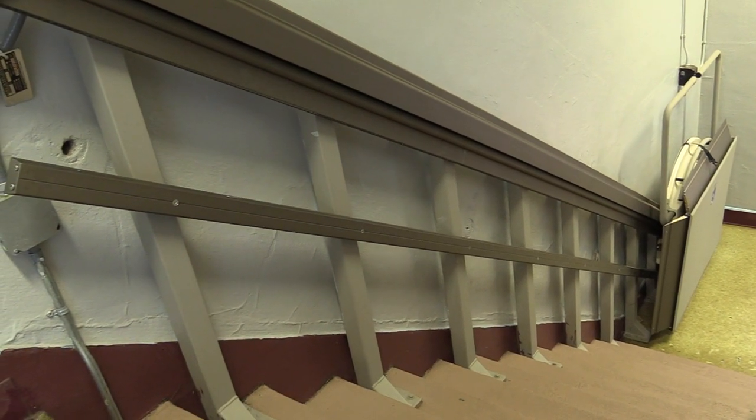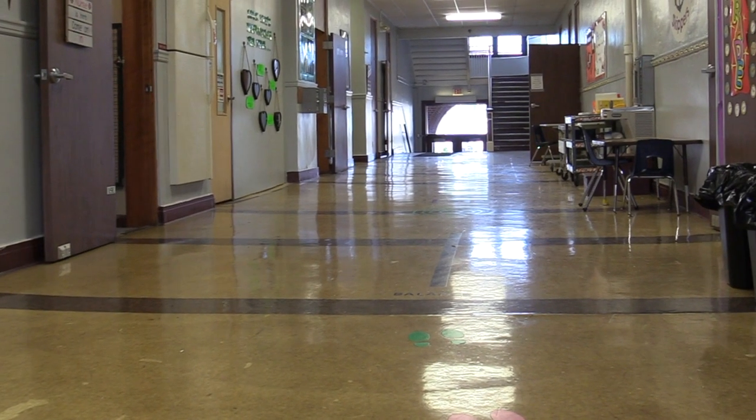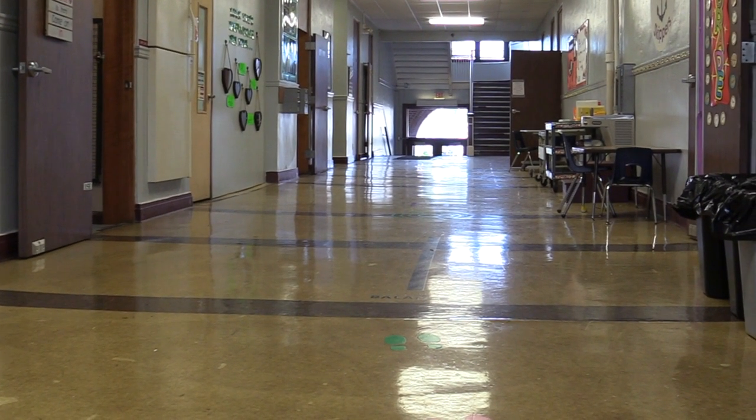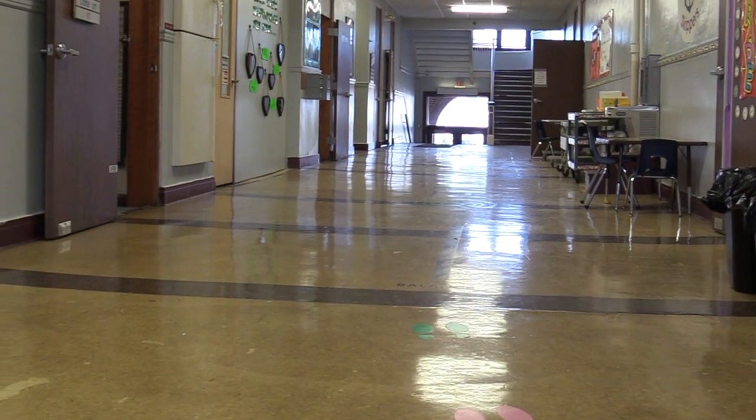This is our attempt to make the first floor handicap accessible from the gym level. Now we're in the 1912 original building — we have original floor grates. This too was coal first, then oil, then gas. Now we have the new heater out there from 2004.